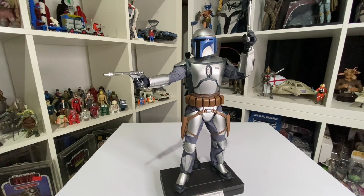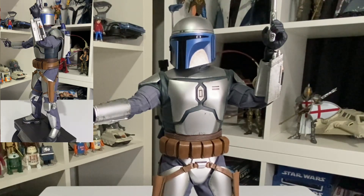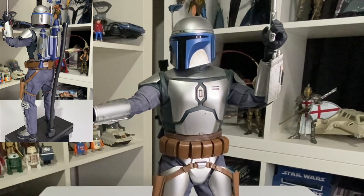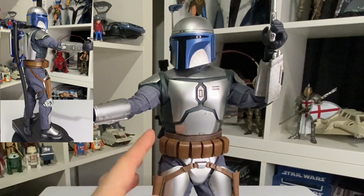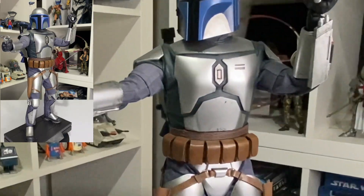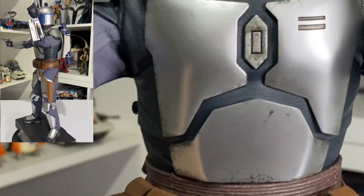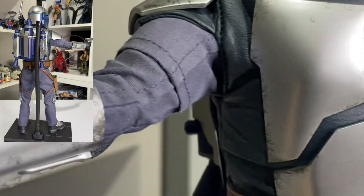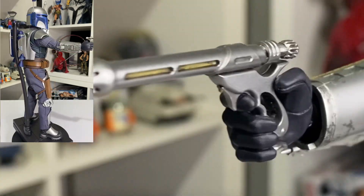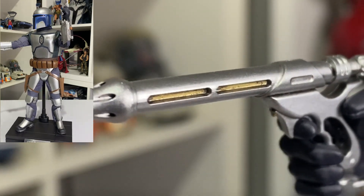At number five it's Jango Fett. I love this Mandalorian. When it first came out I wasn't very sure about it because it is very one-tone — chrome — but when you see it out of the box you see all the leather detail on the pouches, the weathering, it looks all nice and shiny. And look at that weapon — awesome chrome weapon, loving it, gold tip, gold bits on the end.